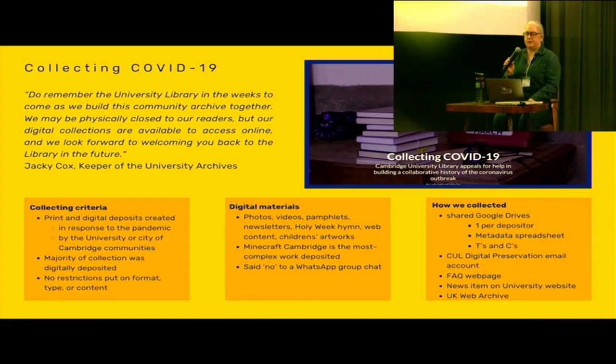Like a lot of collecting institutions during the pandemic, Cambridge University Library decided to collect materials created by its communities in response to this time. This was led by myself as well as Jackie Cox, who is the keeper of the university archives — responsible for caring for materials created by areas of the university in both print and digital formats. We put out a call to our communities to collect materials in print or digital formats, without any criteria around format, type of material, or content. We simply said it needed to be created in response to the pandemic and have a link to either the city of Cambridge or the university.